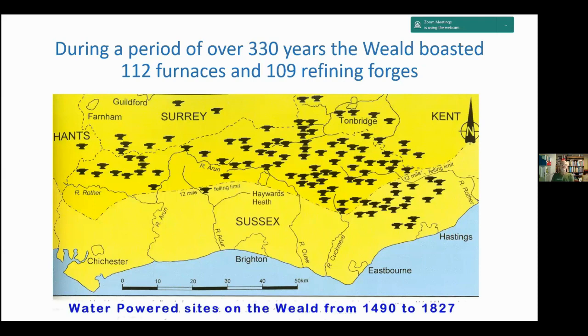During a period of over 330 years, the Weald boasted 112 furnaces and 109 refining forges. This map shows the extent of the furnaces. There's very little towards the south for two reasons: the geology, running into the chalk of the South Downs, and also a limit on how far south the iron industry was allowed to go in order to preserve trees for the shipbuilding industry.